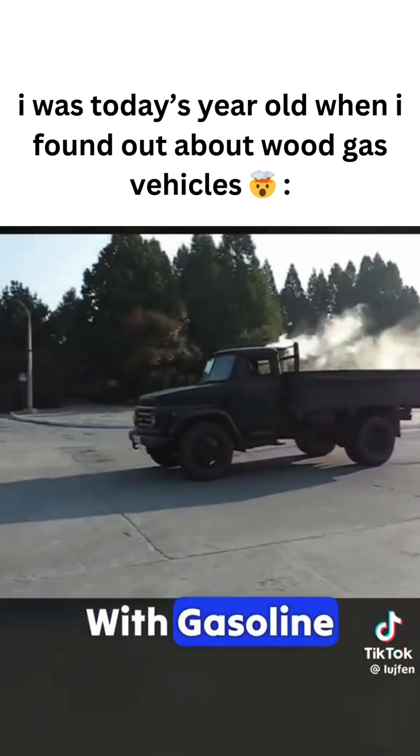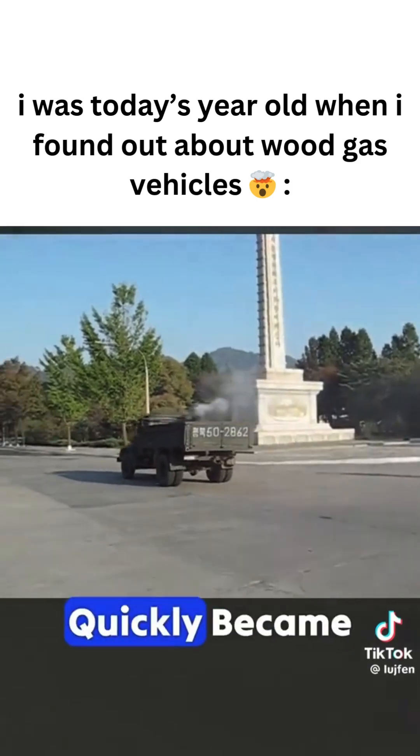After World War II, with gasoline once again in plentiful supply, wood gas vehicles quickly became obsolete.